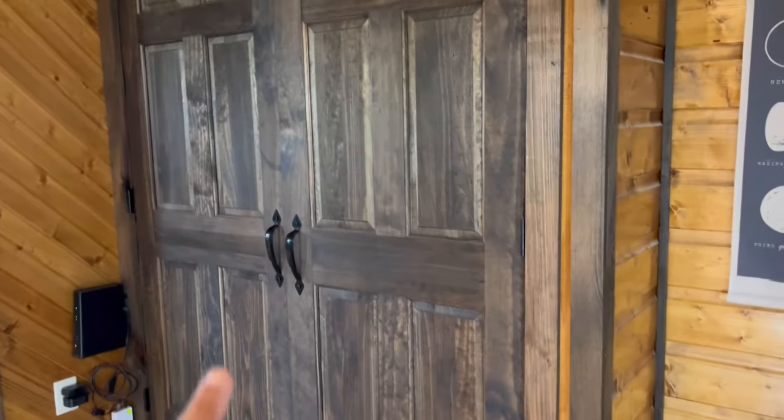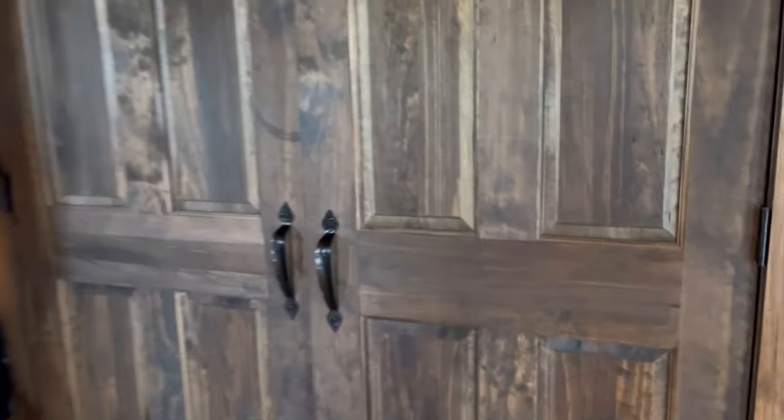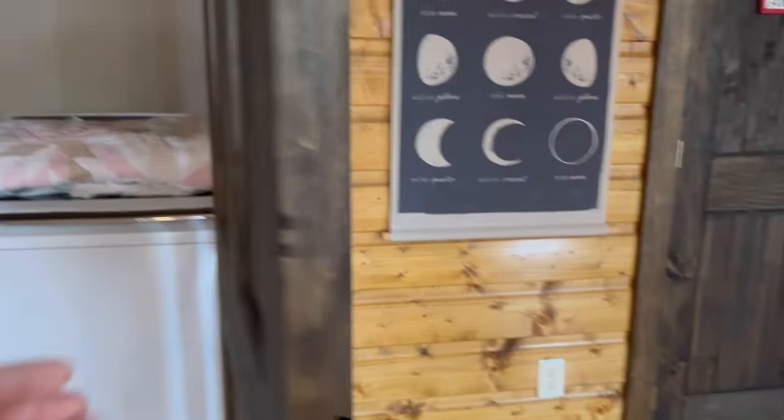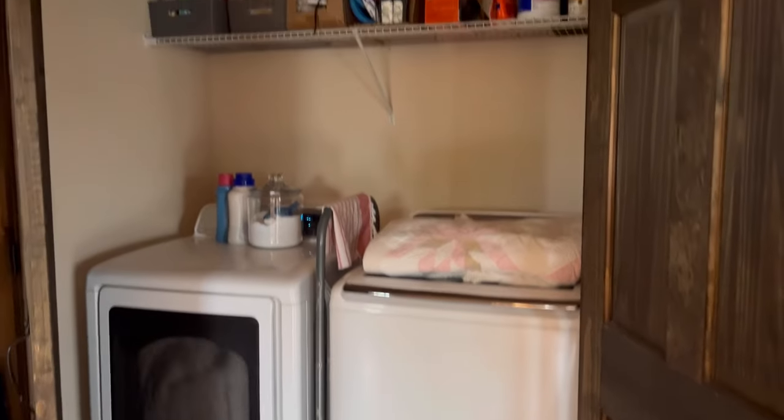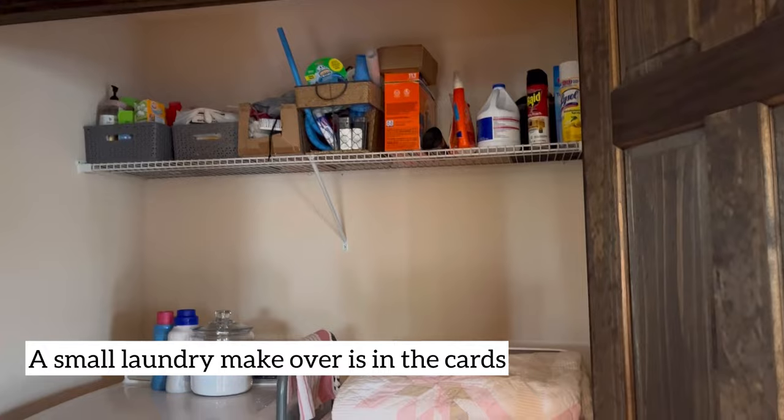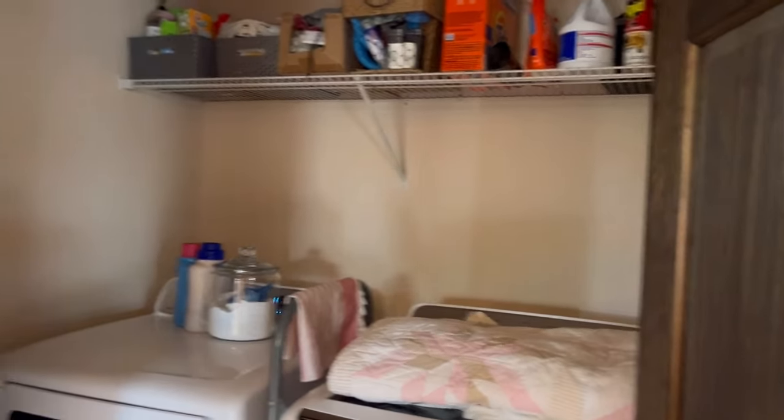This is our washer and dryer. The dryer is going right now. It's one of the things I want to get done. Standard washer and dryer — I have ideas for this space once we move.